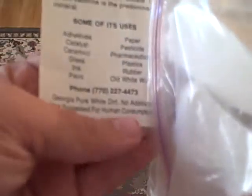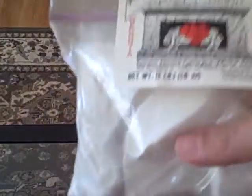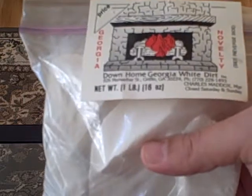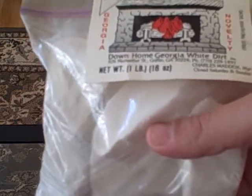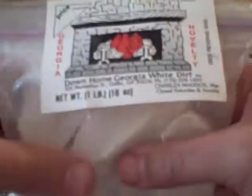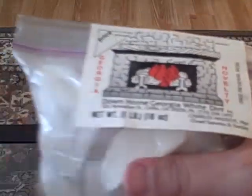It says 'not suggested for human consumption,' but actually people do eat this stuff. I don't know why, but they do. I bought some anyway because that's just kind of how I am — if I see something weird, I'm going to buy it. Well, not everything weird, but something like this. Next item.